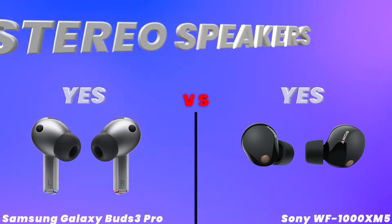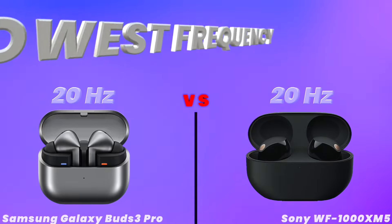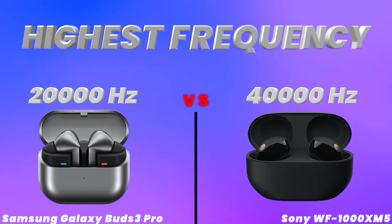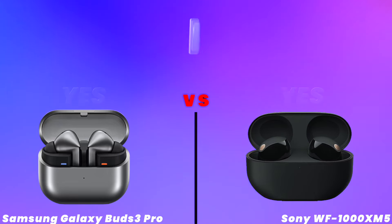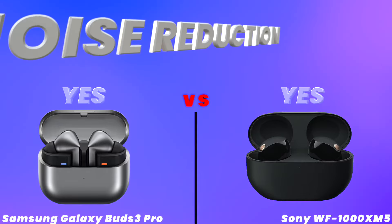Stereo speakers, sound, lowest frequency, highest frequency, driver, and noise reduction.